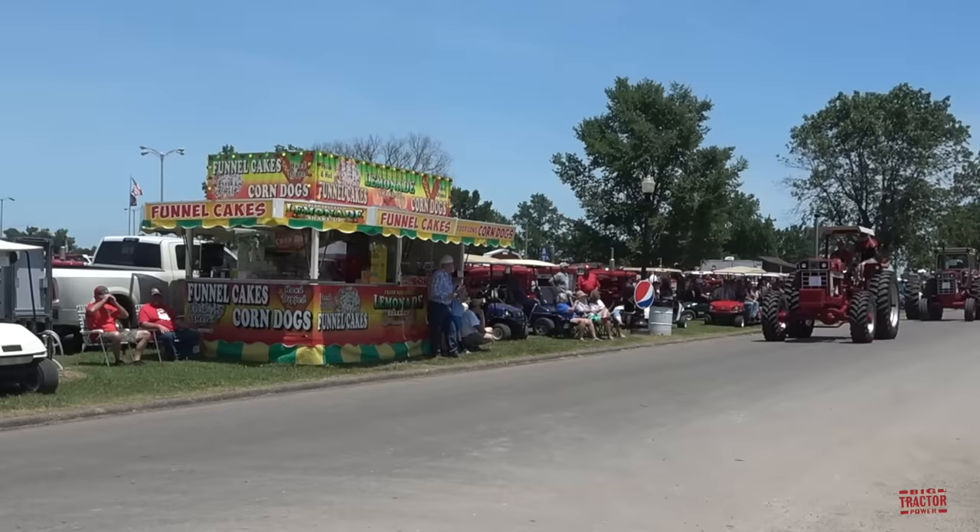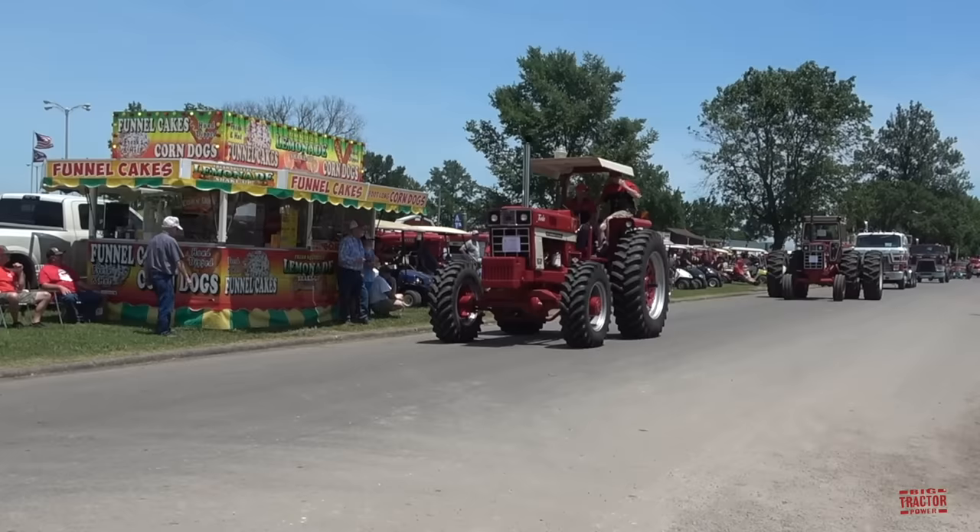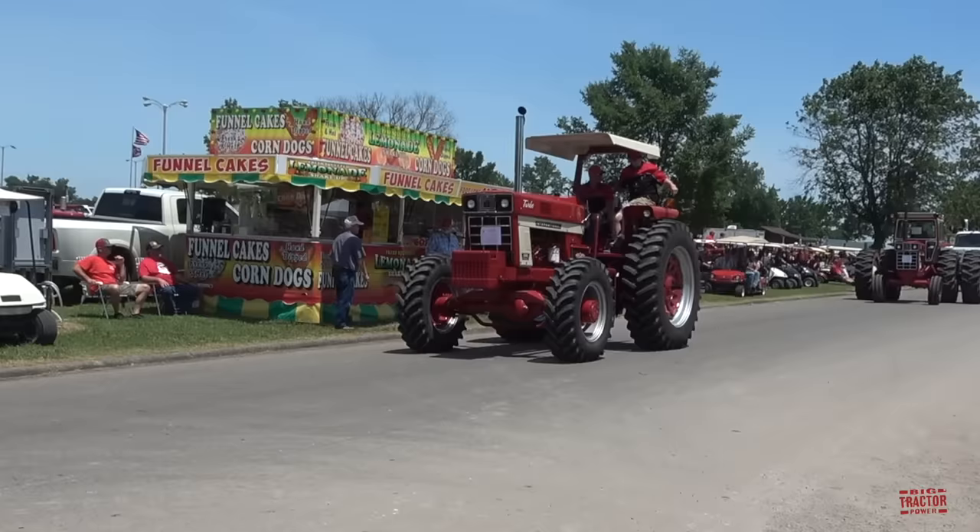Front Wheel Assist didn't gain popularity until the 1980s on tractors, but it did start to appear in the 1960s. By the 1970s, more of the 66 Series tractors like this one were available with Front Wheel Assist. Here's a Model 1066 with four-wheel drive.